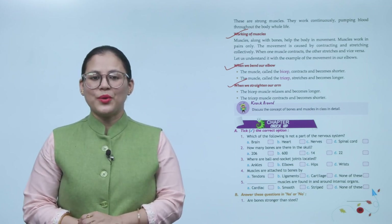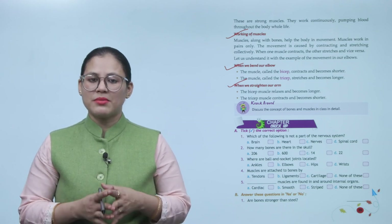So students, I hope you understood this chapter. Now practice the chapter on your own.